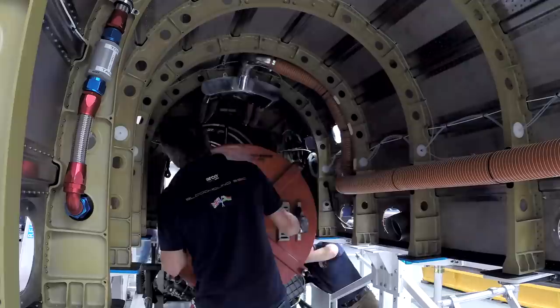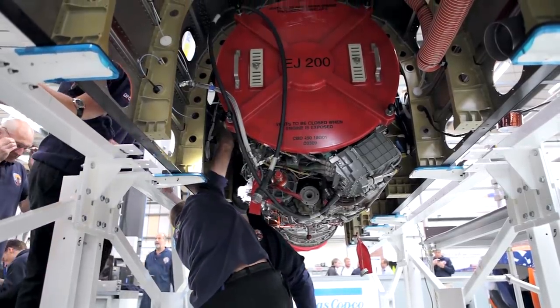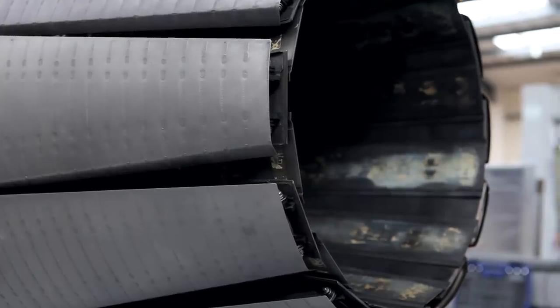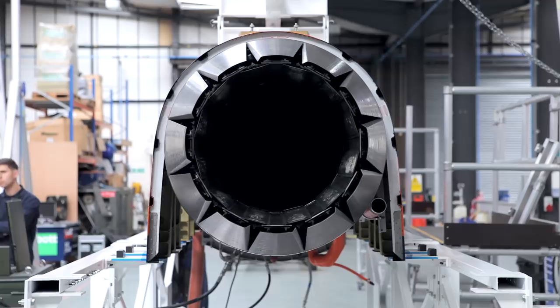Older engines are not too hard to find, but Bloodhound has been lucky enough to obtain a Rolls-Royce EJ200, as used in the Typhoon. Small, light and hugely powerful, it's one of the most advanced engines available today.